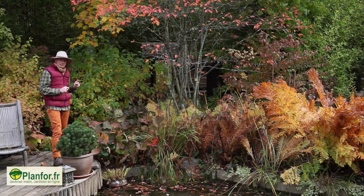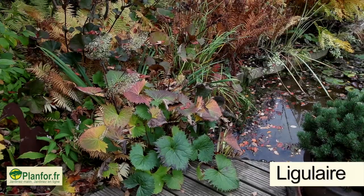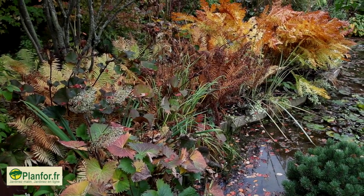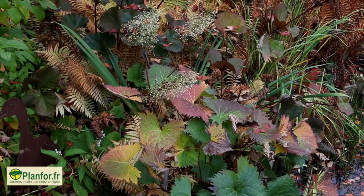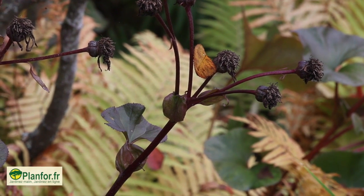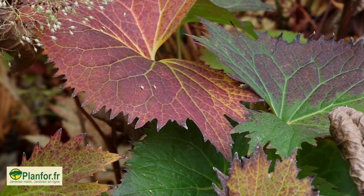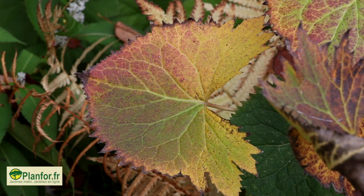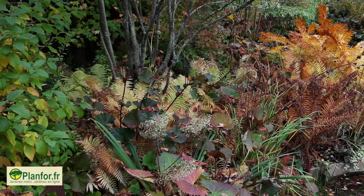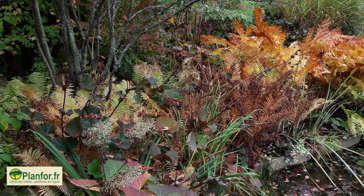Troisième plante très intéressante de cette composition automnale, ce sont les Ligulaires — Ligularia en latin. Les Ligulaires qui fleurissent jaunes, ce sont vraiment des plantes de berge, de terrain frais. Et quand elles ont fini de fleurir, leurs inflorescences sont décoratives pendant tout l'automne et une partie de l'hiver. Et le feuillage prend progressivement des teintes de bronze, de cuivre et va finir en jaunissant. Avant de s'éteindre, on va en profiter pendant trois bonnes semaines. Et ces plantes, croissant les unes dans les autres, occupent l'espace de façon très harmonieuse. Il n'y a pas à s'en occuper une fois qu'elles ont pris leur place.